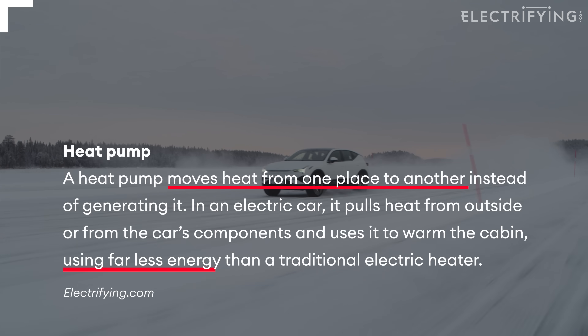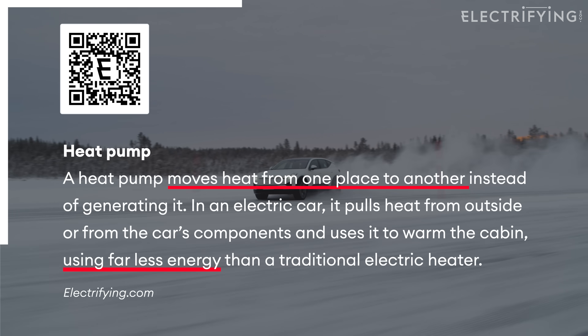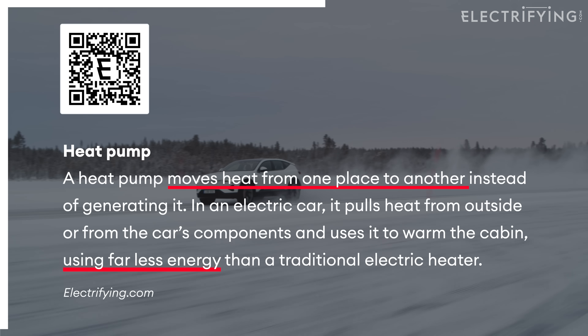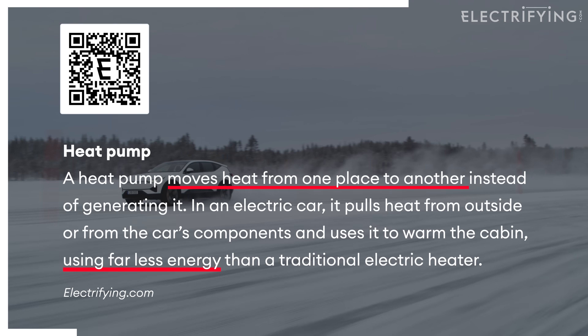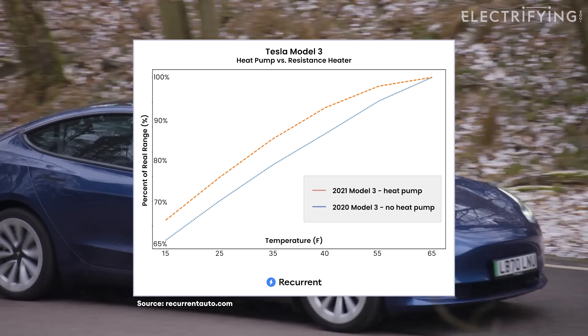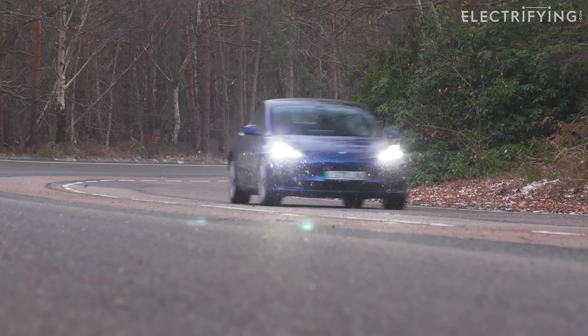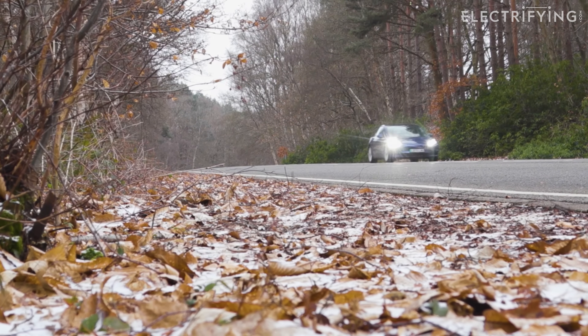A heat pump helps your EV stay warm and uses less battery, which protects your winter range. Studies have shown that in the right conditions, they can boost cold weather range by about eight to ten percent. Most cars offer them as an option if they're not standard, so if you're clocking up a lot of miles in winter, it's probably worth the extra.